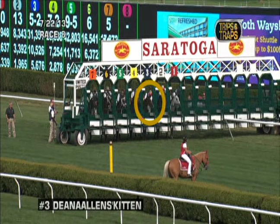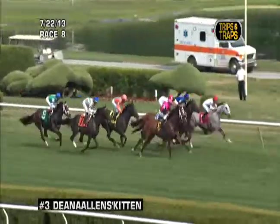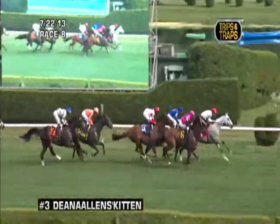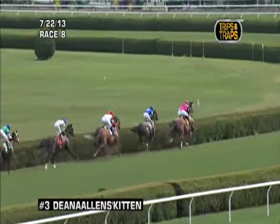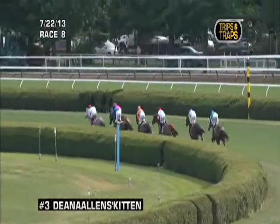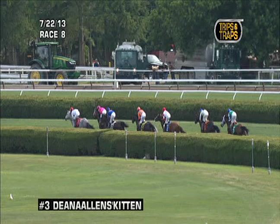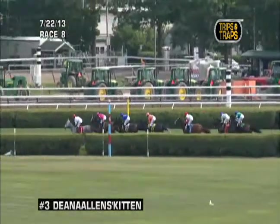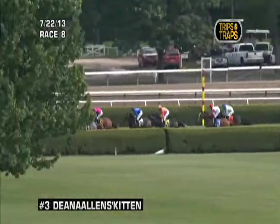One more race — the eighth race, an allowance optional claimer for fillies and mares on the turf, July 22nd. We're showing this because we got an enormous amount of tweets, and there's little doubt that Deanna Allen's Kitten was extraordinarily unlucky here. She breaks toward the front of the pack, sitting in fourth in the familiar Ramsey white silks with the red cap. The pace is establishing itself with the one-horse Angel South going out front. Deanna Allen's Kitten drops back a couple spots. When Javier Castellano oddly decided to rate Fantasy of Flight instead of decisively going to the front, he changed the whole complexion of the race — putting his horse in a position where she didn't win and bunching the field up.